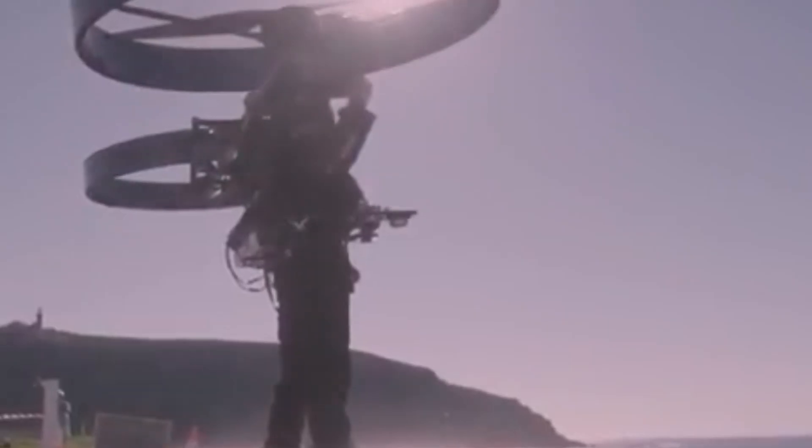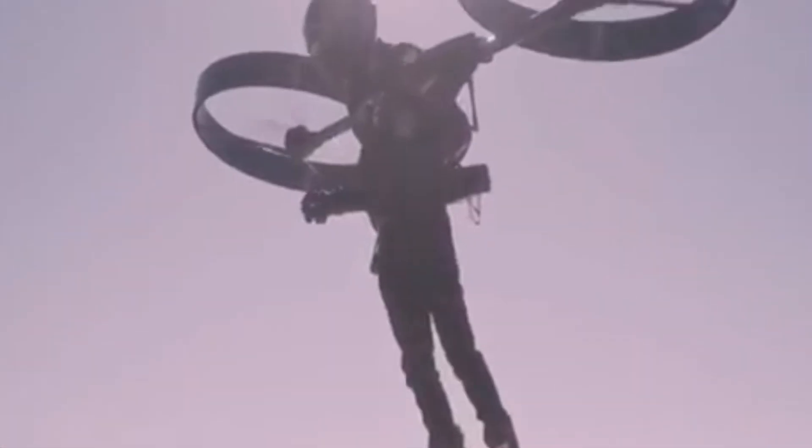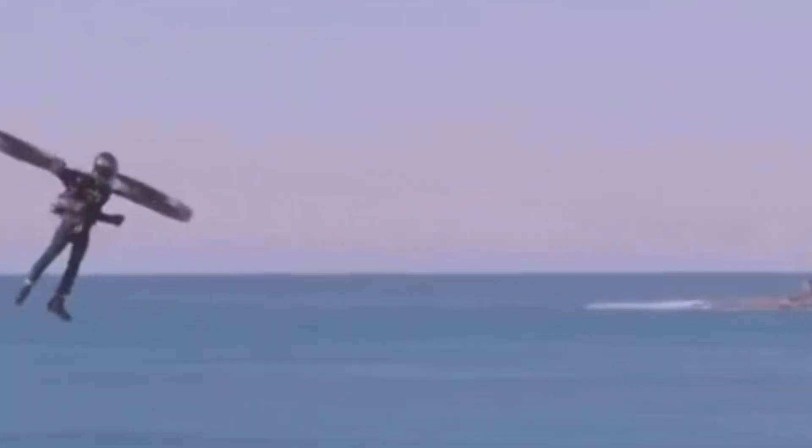These inventions — from the Bell Rocket Belt to the JB-12 and beyond — show that the idea of flying like a superhero is no longer just fantasy. Engineers and inventors around the world are turning it into a working reality, whether it's for military missions, rescue operations, or even just adventure. Jetpacks are bringing the future of human flight closer every day.